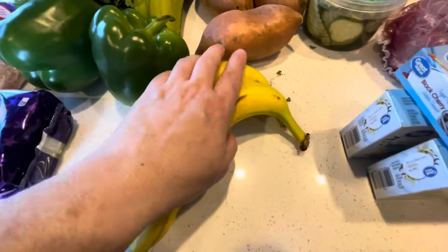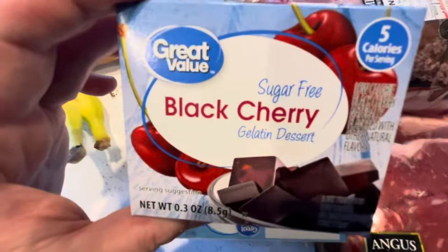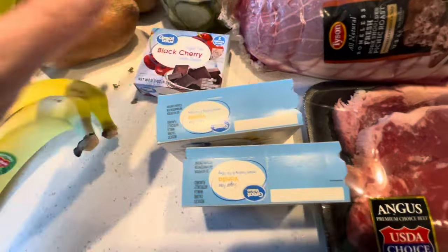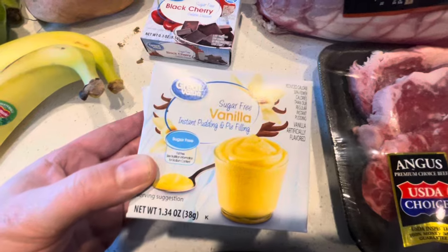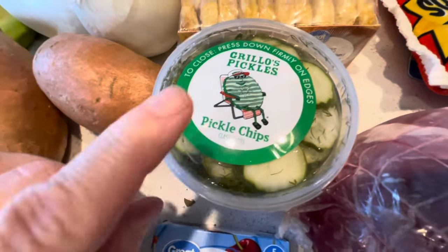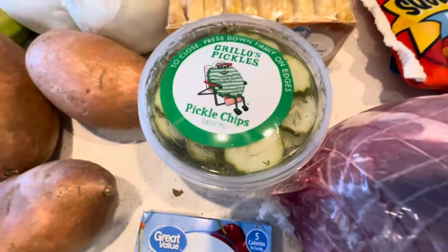Some bananas for the banana pudding. This black cherry sugar-free jello — I wanted to try it because a lady there said she really likes it as her dessert, and I do love black cherry jello. Then we got some sugar-free vanilla pudding for the banana pudding. Some Grillo pickles — if you've ever had these, they're the best pickle out there. Absolutely flavorful.